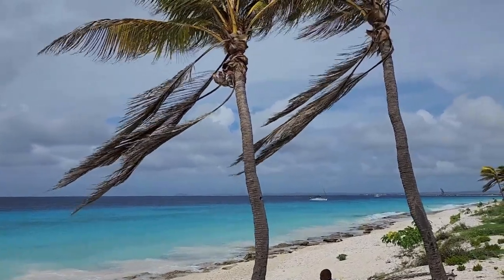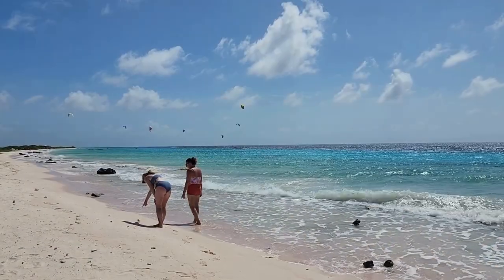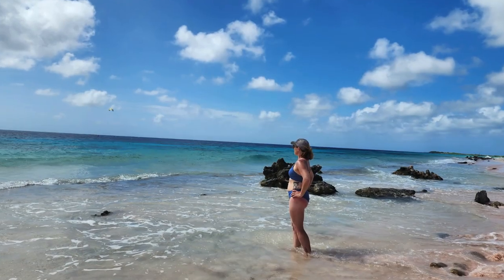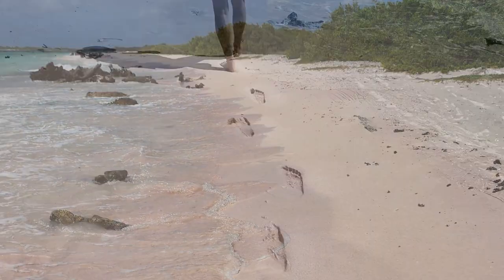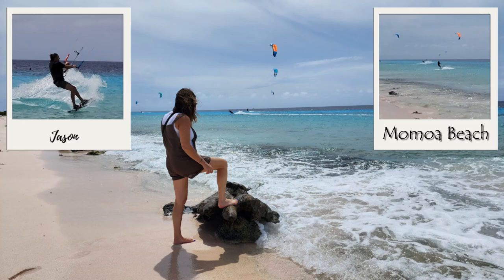There are some beaches in between — one is called Pink Sand Beach, but I'll give you a tip: I didn't see a whole lot of pink sand there. Just a little ways up, just before where the windsurfing is, the sand is actually more pink than at Pink Sand Beach. And the kite surfing beach — which we nicknamed Momoa Beach because a guy kite surfing there was identical to Jason Momoa — was really interesting.